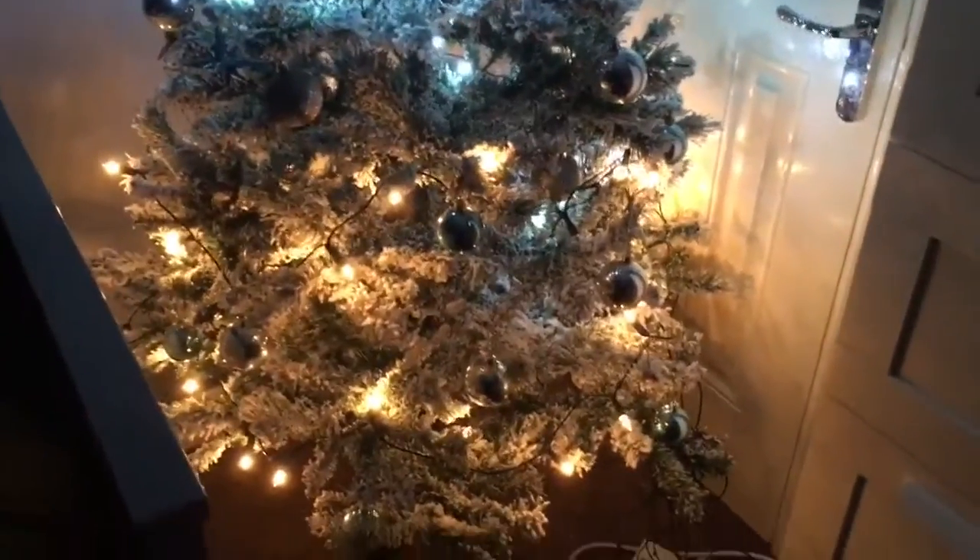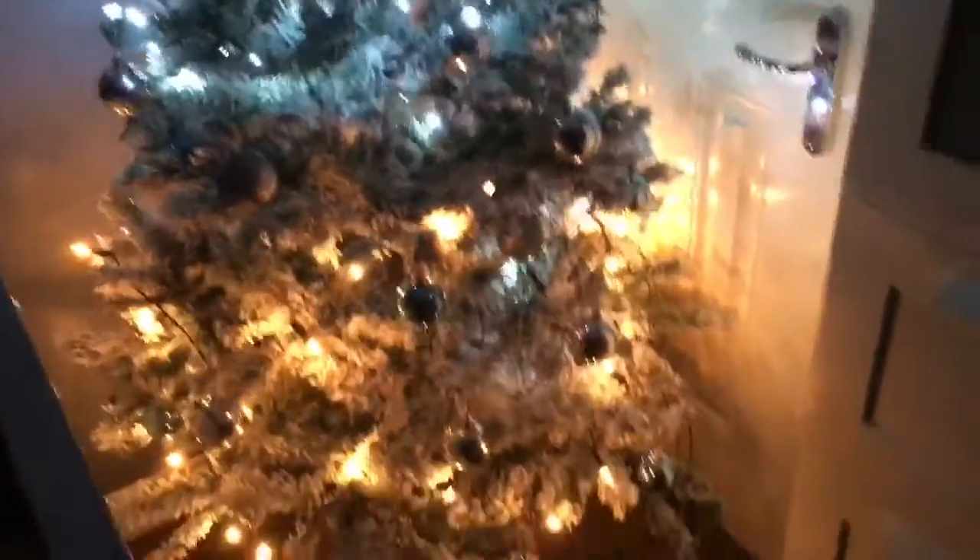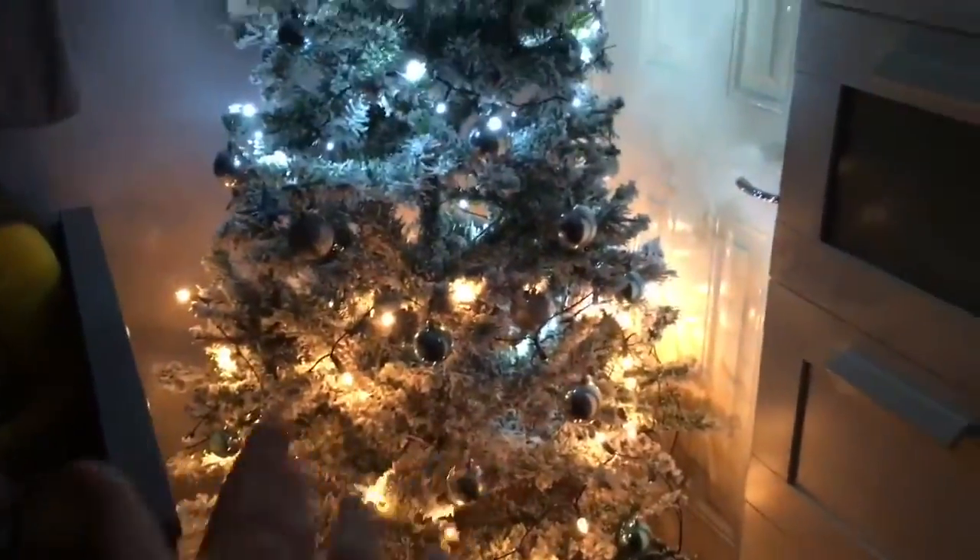This is our finished tree - we finally managed to finish it! We've got some blue baubles, some sparkly baubles, and some disco ball ones.